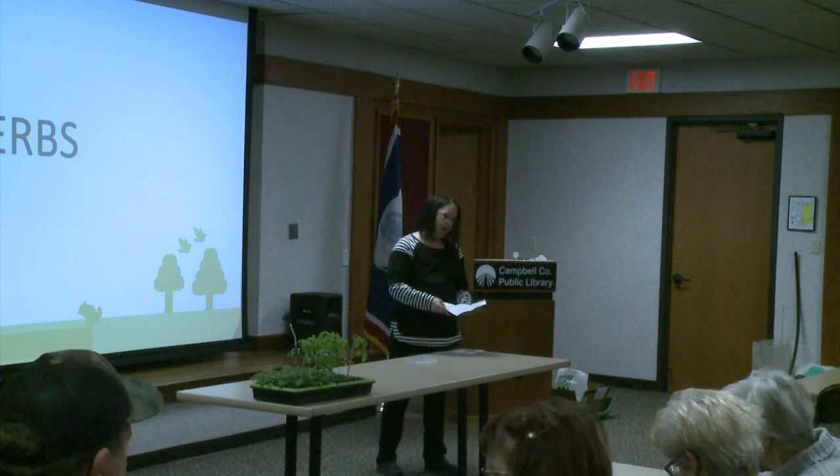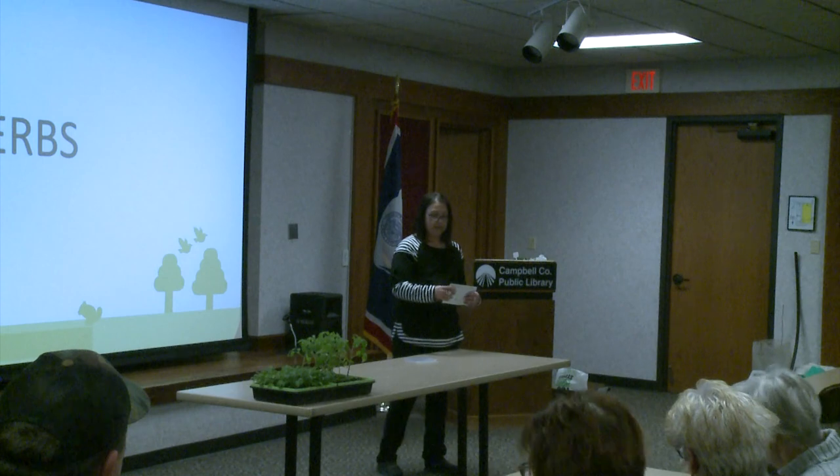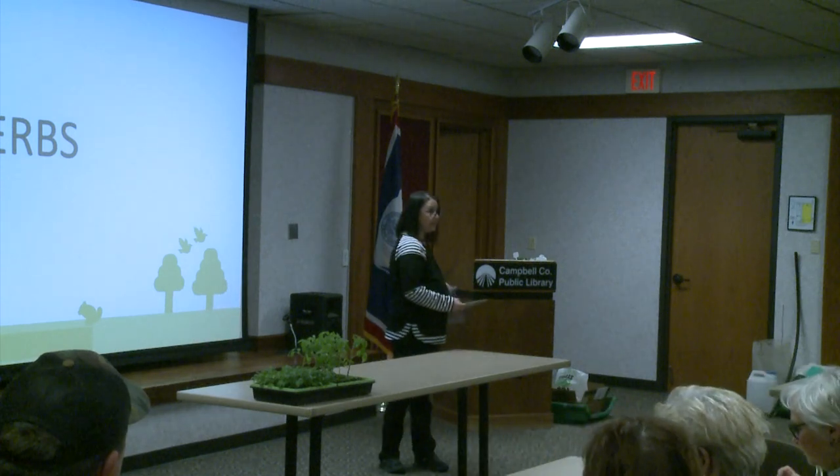If you're going to want to do tomatoes in September, you're going to want to start those inside May 3rd. So use the spring side — it works the best. If you have friends or family that want one of these, we do have them at the extension office. They are a handy tool.